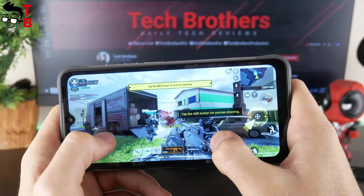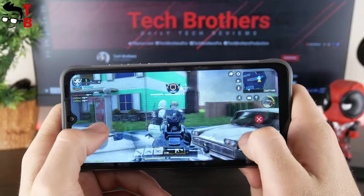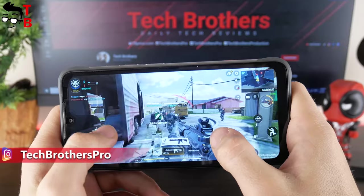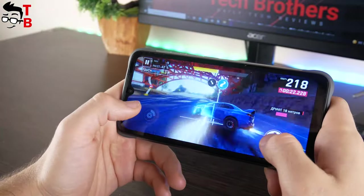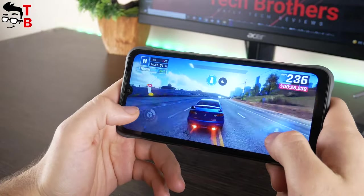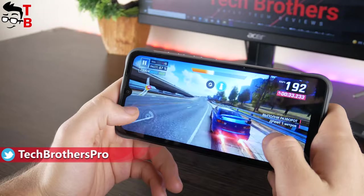Also, I didn't notice any problems with Call of Duty Mobile and Shadowgun Legends 9.